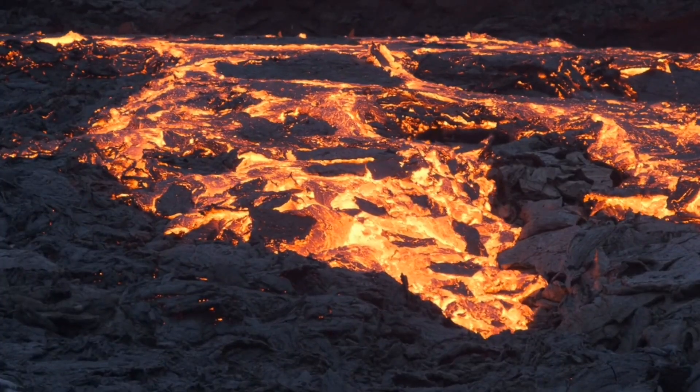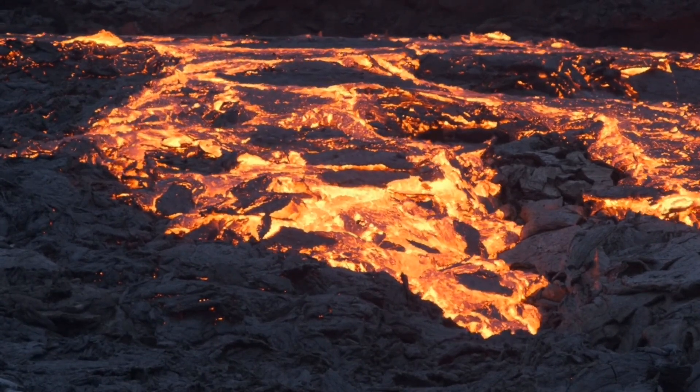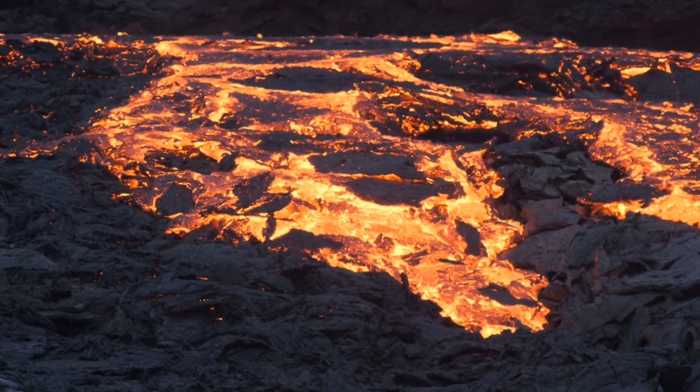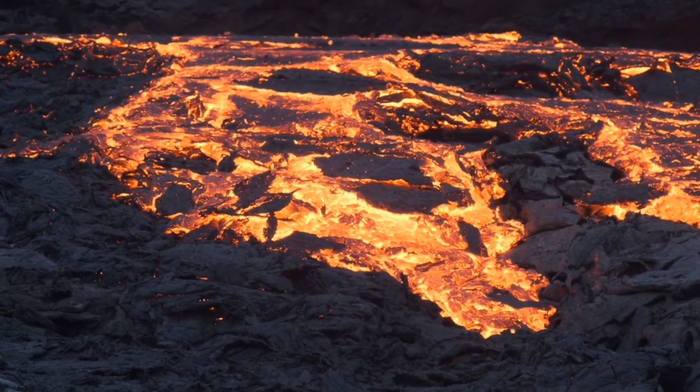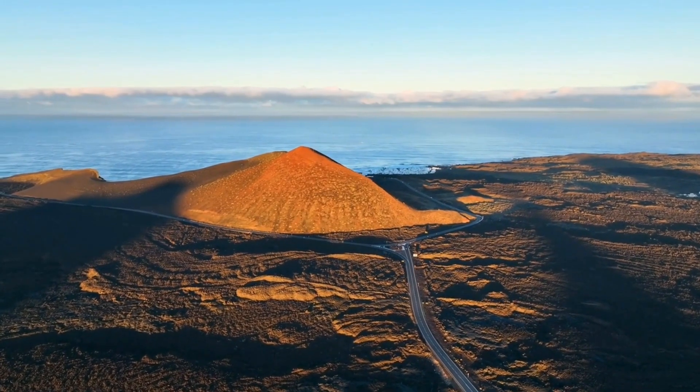Understanding volcanoes is crucial for our safety and the communities living in their vicinity. Volcano observatories equipped with sophisticated technology help monitor volcanic activity, providing early warning systems for potential eruptions. Scientists work tirelessly to decipher the secrets of these volcanic giants.